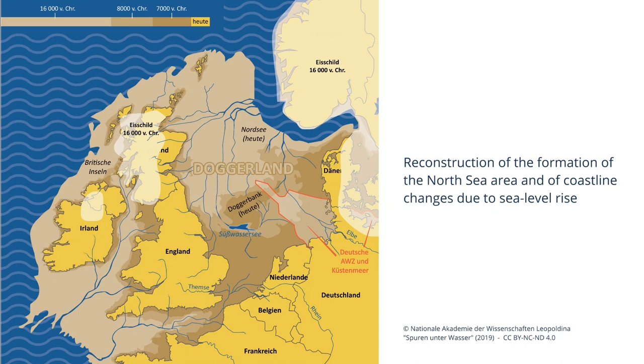It is important to know that conditions for the preservation of organic materials are much better on the seabed and within sediment than on dry land. So in these settlements we might expect to find things like clothing, wooden tools, and ropes that have long since vanished on dry land. These archaeological sites therefore present a very significant contribution to our knowledge of the human past.